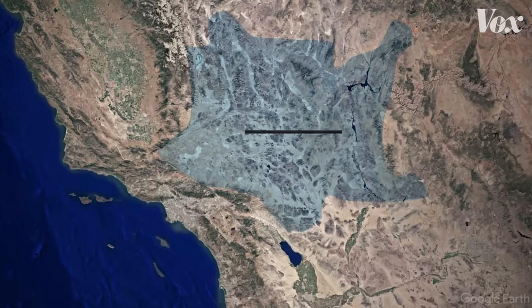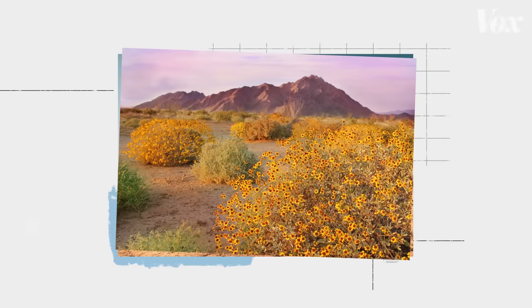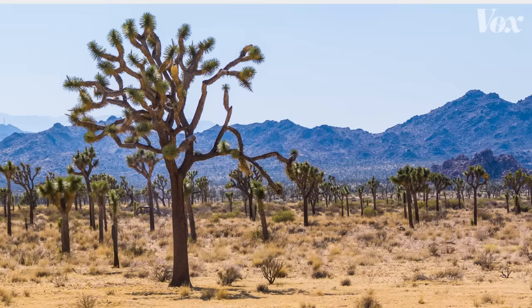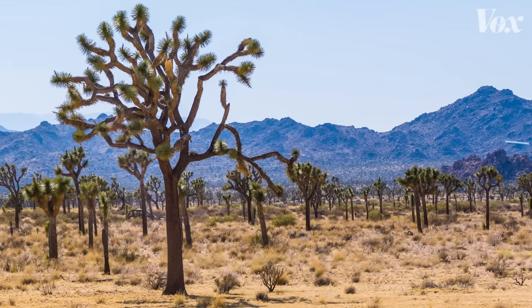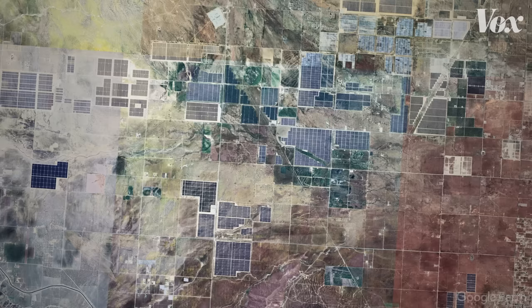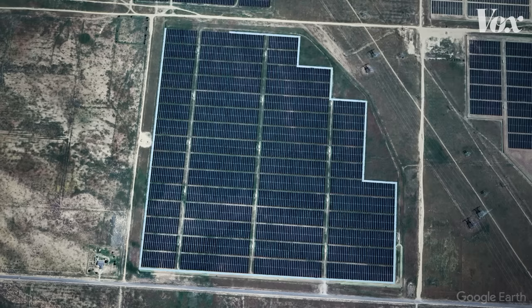This is a satellite image of the Mojave Desert in the U.S. It's a fragile desert ecosystem, dotted with wildflower fields and Joshua trees, which are iconic in this region. But over the past several years, the landscape has started to change. If you take a closer look in certain areas, you start to see more and more of these patches of blue. They're solar farms.